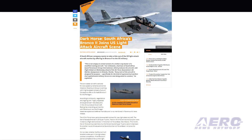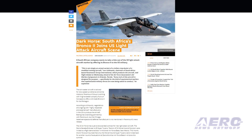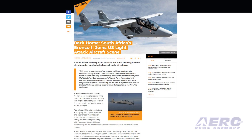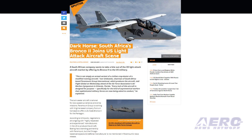This aircraft is a real game-changer for the warfighter. It is unique in that it has been designed specifically as a light attack and ISR platform from the onset, said Paramount Group International Chairman Ivor Ichikowitz.